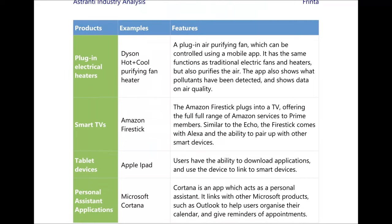Moving on, we have plug-in electrical heaters — for example the Dyson Hot+Cool purifying fan and heater. This can be controlled using a mobile app to control the temperature of your house. It performs the same function as traditional electric fans but can also purify the air. The app can also show pollutants detected in your house and displays data on air quality.